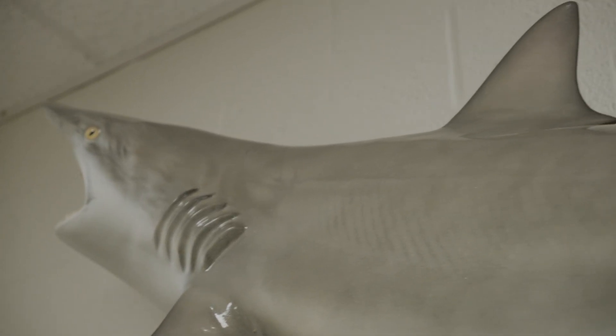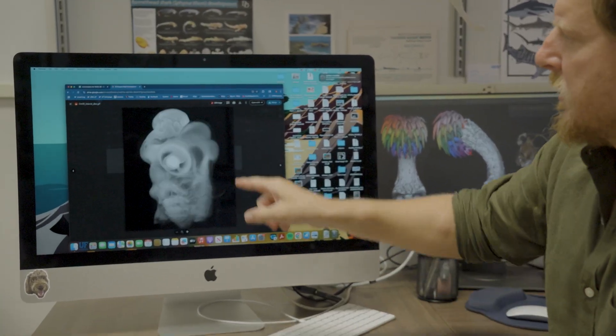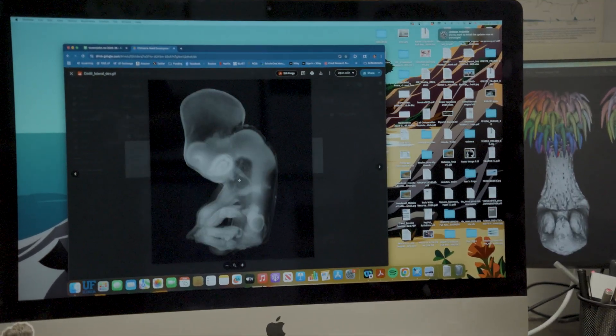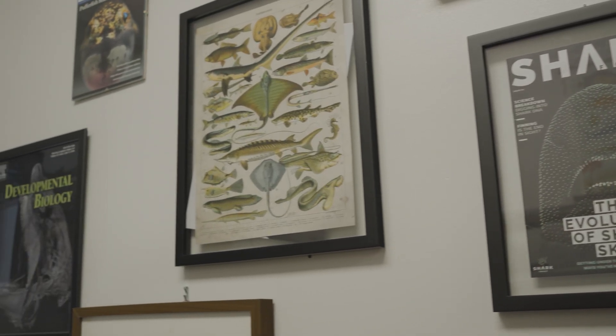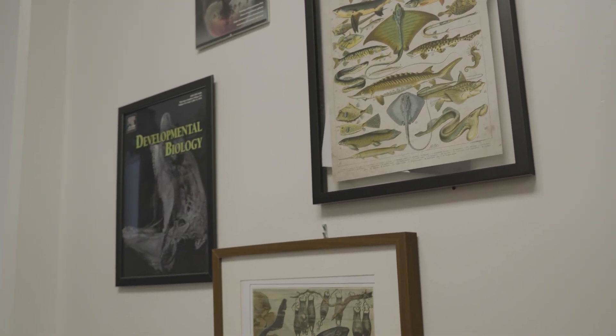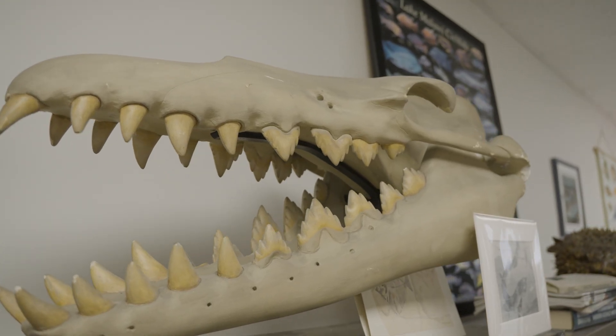Chimeras are really interesting because they seem to occupy this sort of weird space in evolutionary time where they've retained these kind of evolutionary relics — morphologies that you don't see anymore. Sharks don't have them, but Chimeras still retain them. They're actually from this ancient period back in the Carboniferous, some 300 or so million years ago.